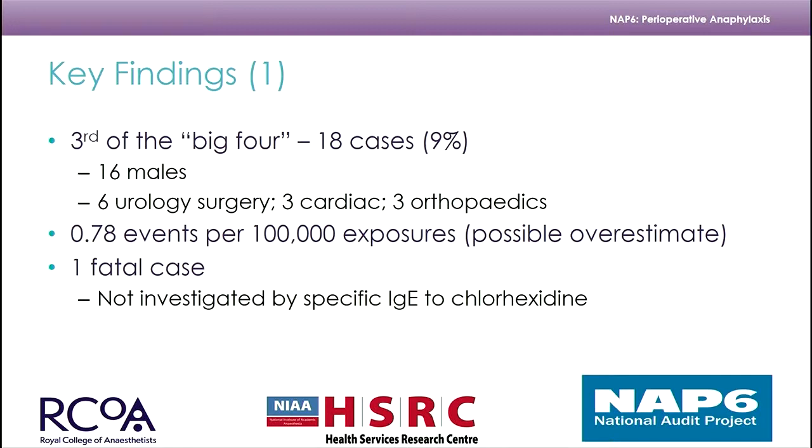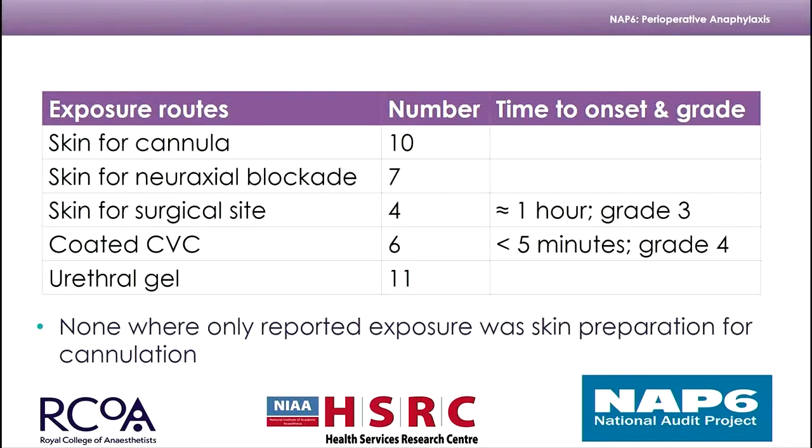There was one fatal case where there was a missed opportunity to investigate for specific IgE against chlorhexidine. Looking at the exposure routes of the cases involved: those related to a coated CVC had their reactions within five minutes of exposure, and they were severe reactions. Whereas those with surgical site exposure had a much longer time to reaction and tended to have less severe reactions.